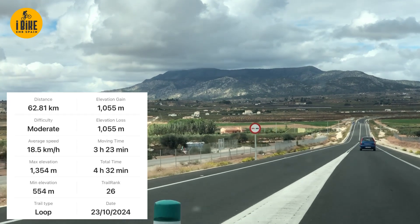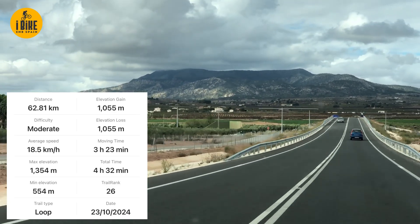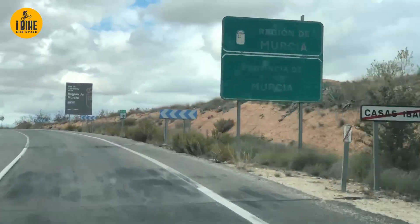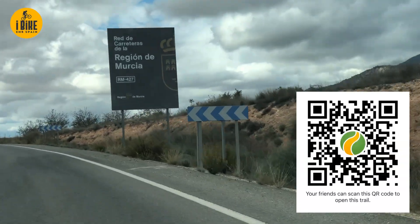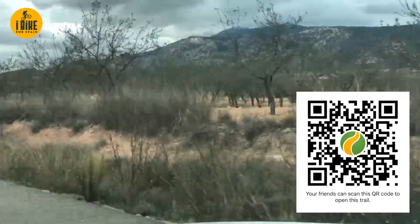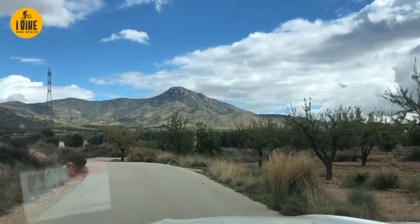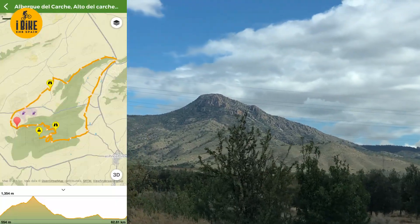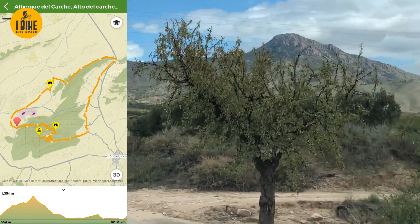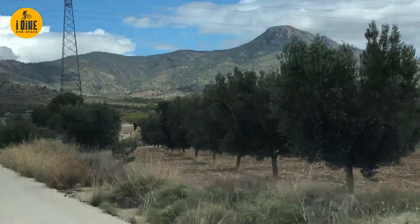That is the target for today's ride - Sierra del Carche, 1,300 and something meters high. We are just crossing into Murcia, the two road signs denoting it, and then appearing in the background is the target of today's ride. We should have come around the other side of the mountain. That's the peak we're going up. We've driven along the length of it and we're now approaching from where we're going to drop the car and head on up.